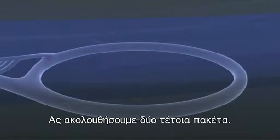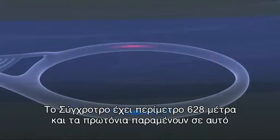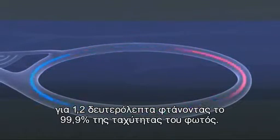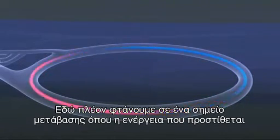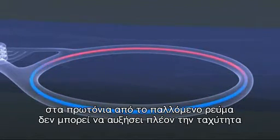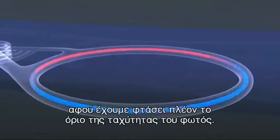Let's just follow two such proton packets. The proton synchrotron is 628 metres in circumference, and they circulate for 1.2 seconds, reaching over 99.9% of the velocity of light. It's here that the point of transition is reached — a point where the energy added to the protons by the pulsating electric field cannot translate into increased velocity, as they are already approaching the limiting speed of light.